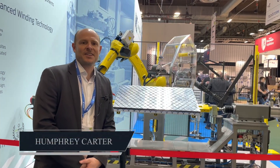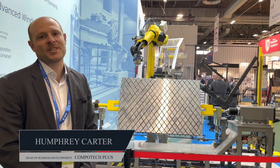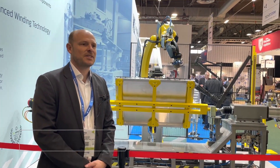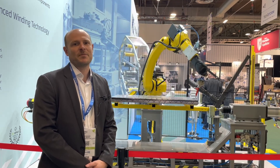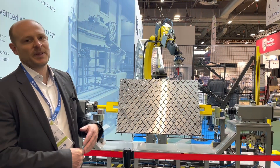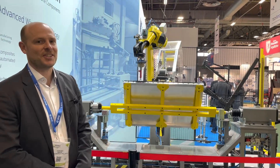Hi, my name is Humphrey Carter, Head of Business Development at Competech Plus. We are a composite filament placement and winding technology company producing composite components as well as developing the placement and winding technology, as you can see behind me.